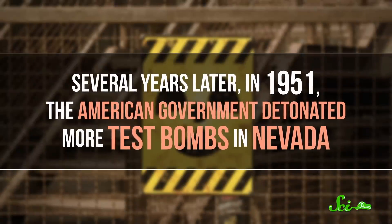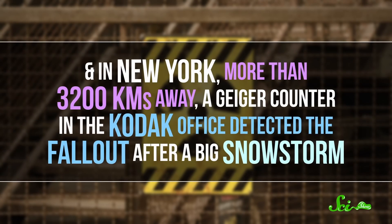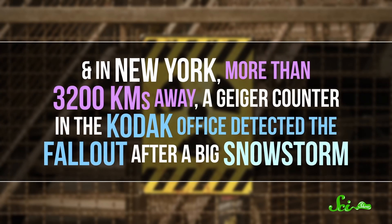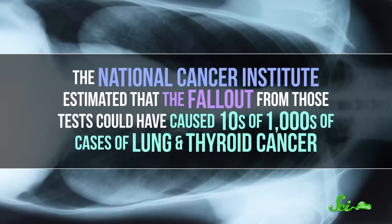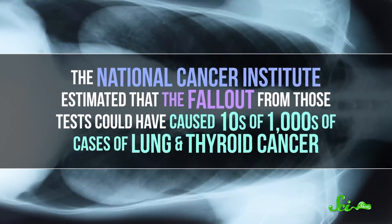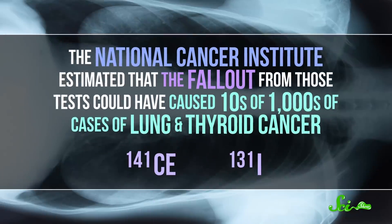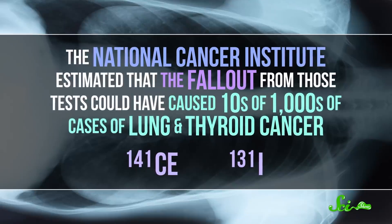Several years later, in 1951, the American government detonated more test bombs in Nevada. And in New York, more than 3,200 kilometers away, a Geiger counter in the Kodak office detected the fallout after a big snowstorm — which is concerning. The National Cancer Institute estimated that the fallout from those tests could have caused tens of thousands of cases of lung and thyroid cancer, from molecules like cerium-141 and iodine-131, another radioactive particle from the bombs.